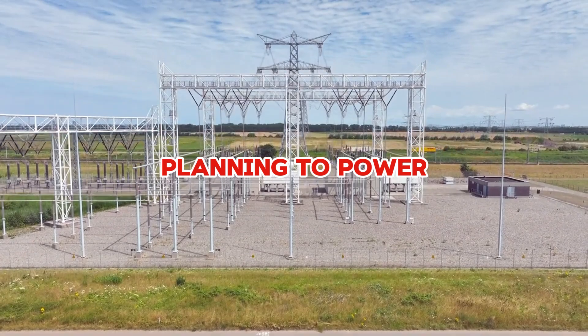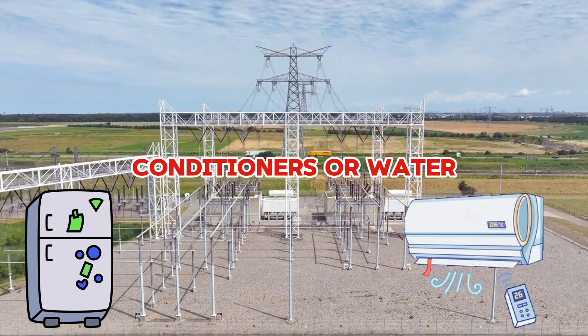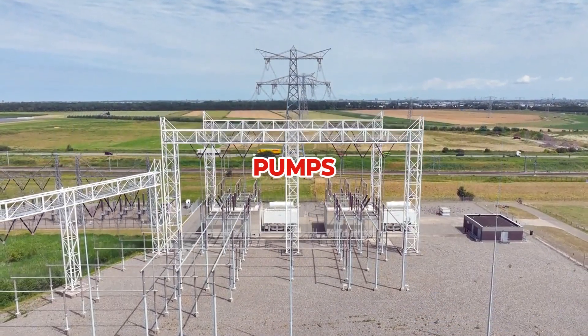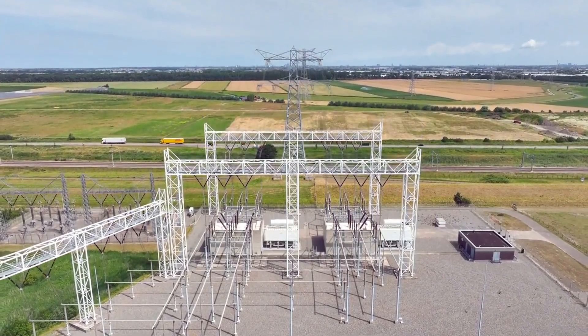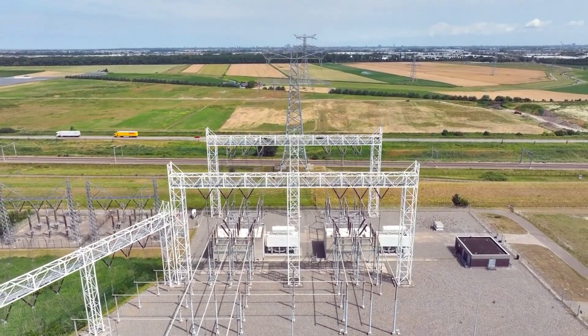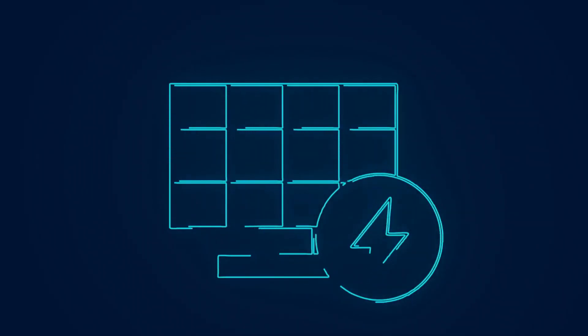But if you're planning to power high-demand appliances like refrigerators, air conditioners, or water pumps, a 12V system could fall short, forcing you to run multiple batteries in parallel and increasing the complexity. That's where higher voltages — 24V and 48V — come in, offering better efficiency and reduced power loss.